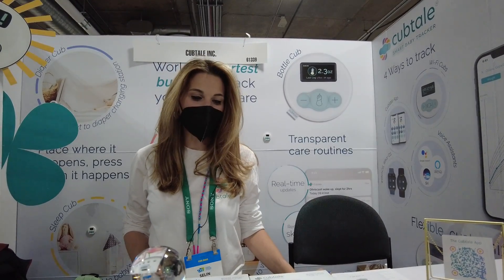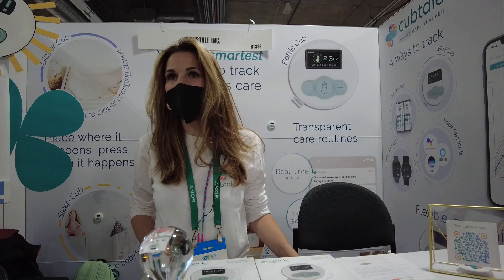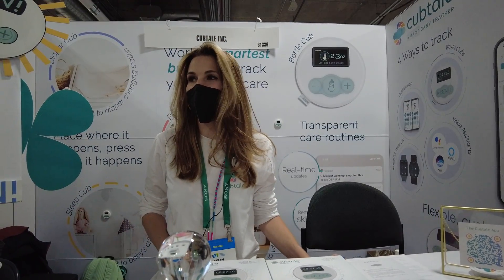My name is Caelin Tamar. I'm the co-founder and CEO of CUBTAIL. CUBTAIL is a smart care tracking device that addresses some of the problems that I face as I raise my two children.